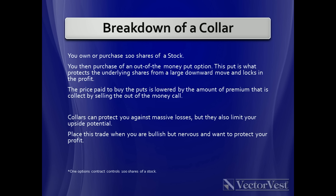This is why we'd like to introduce to you the collar trade. Here's the breakdown of the collar. You own or purchase at least 100 shares of stock — one option contract controls 100 shares. Owning the stock, you then purchase an out-of-the-money put option. This put option is what protects the underlying shares from a large downward move and locks in the profit. The downside is it's expensive — you pay for that put. The price you paid to buy the puts can be lowered by the premium you collect by selling an out-of-the-money call. Collars can protect you against massive losses, but they also limit your upside potential because you are selling that call.